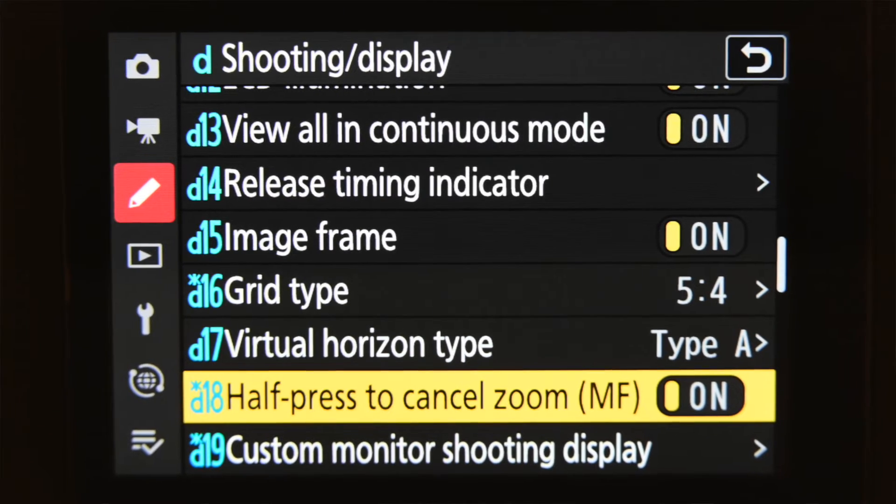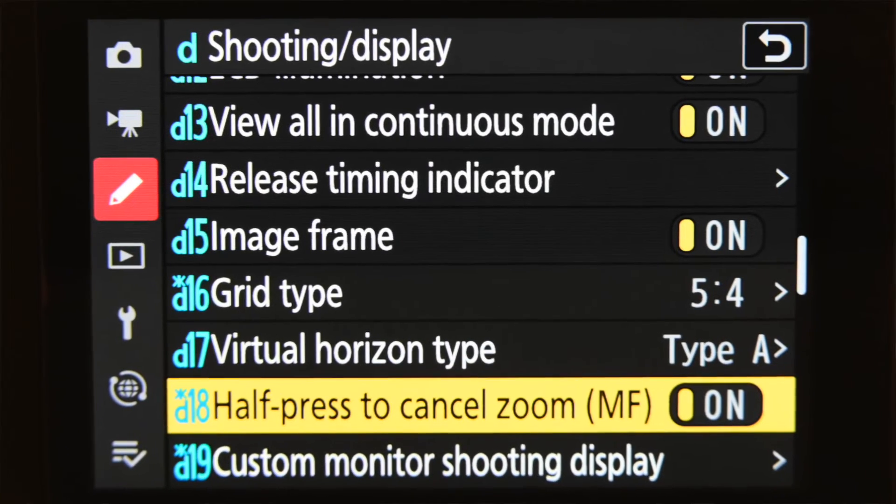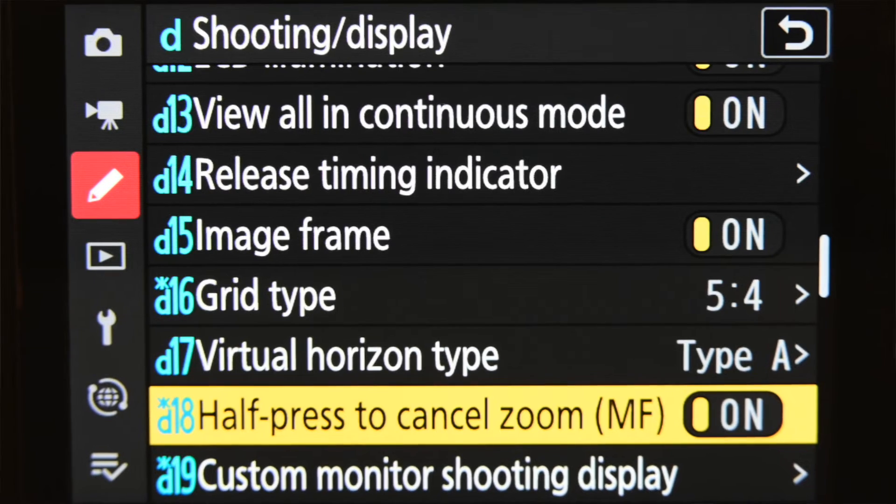Number eight is exit zoom in manual focus mode. When I shoot with manual focus lenses, I usually zoom in to 100% by pressing the OK button on the back of the camera. And then I have to press that OK button again to get out of the zoom mode.